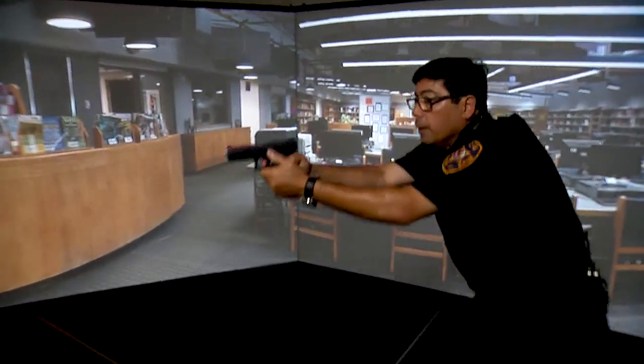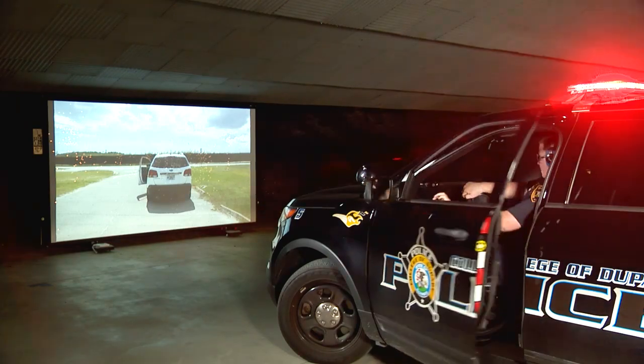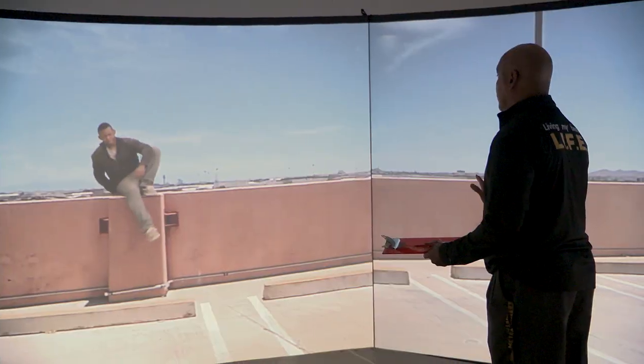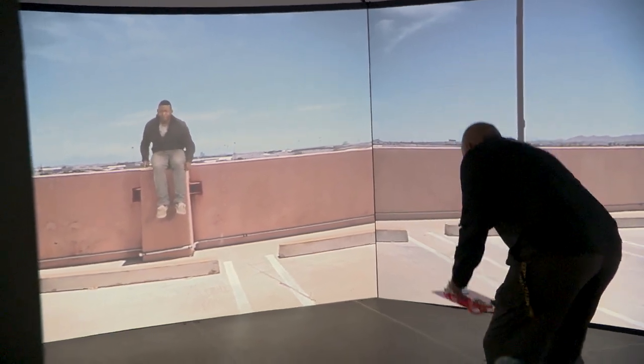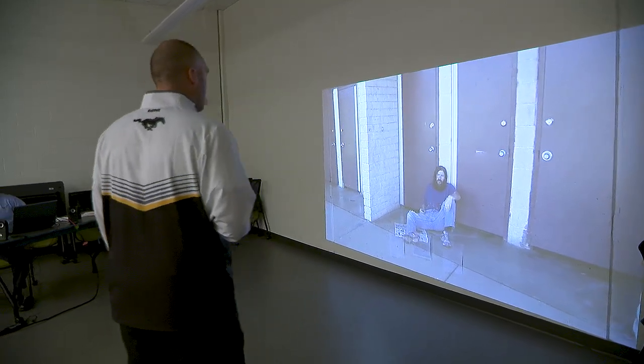Some of the simulations we use for law enforcement obviously involve bank robberies and other crimes of violence. With school administrators we use everything from suicidal subjects to school fire alarms being set off to a variety of other school emergencies.